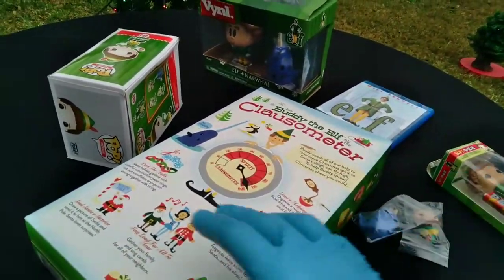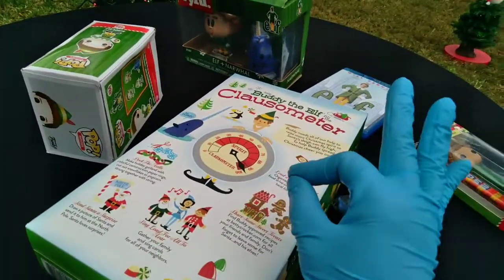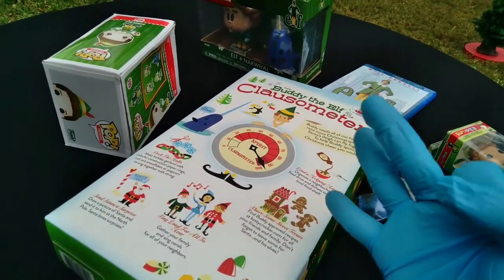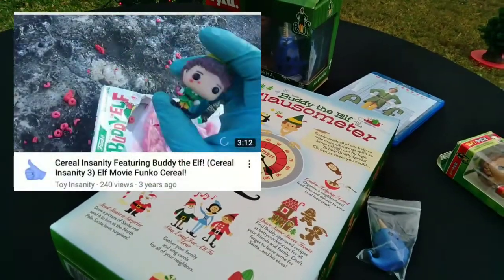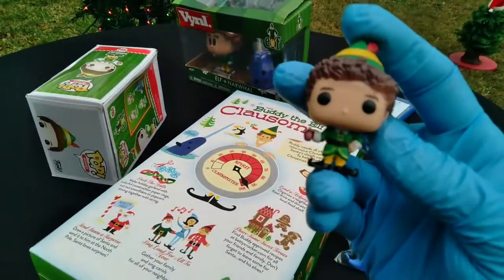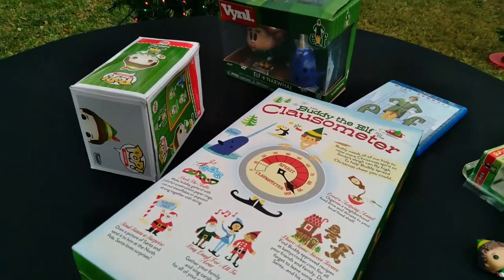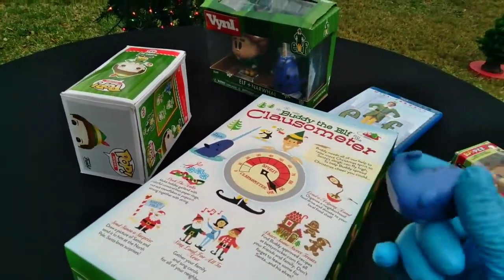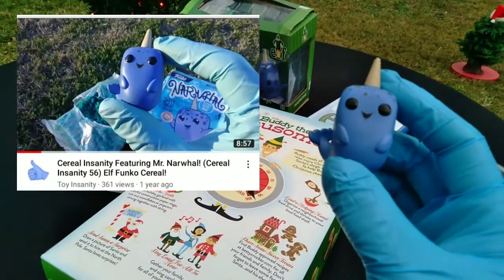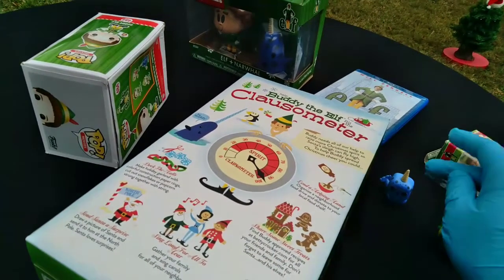This is a brand new cereal, but if you know anything about Cereal Insanity — way back in the day, Episode 3 was the Funko Cereal for Elf, and we got this little Buddy, this little pocket pop. Then, believe it or not, I paid the premium. Cereal Insanity 56, I believe, we did the Narwhal. Mr. Narwhal. Bye, Buddy! Hope you find your dad! And that was fun.